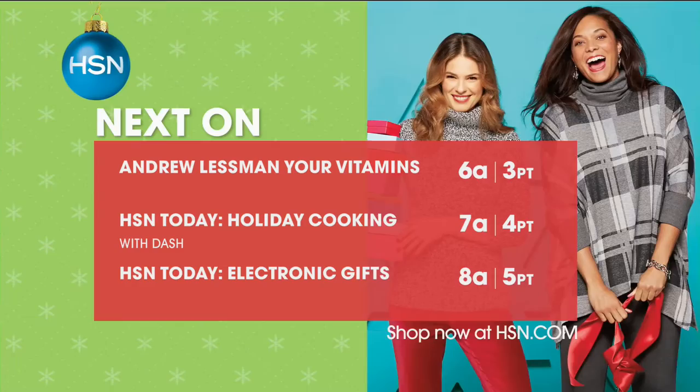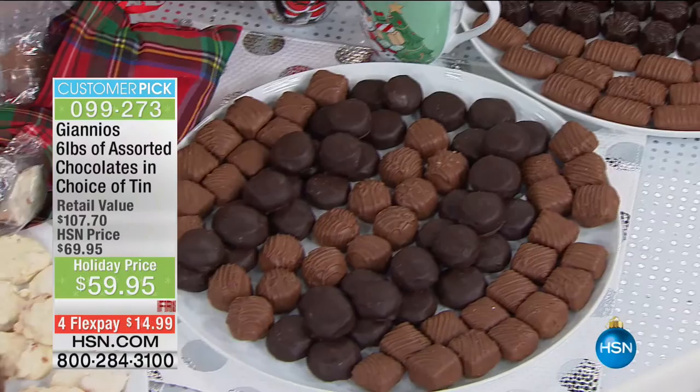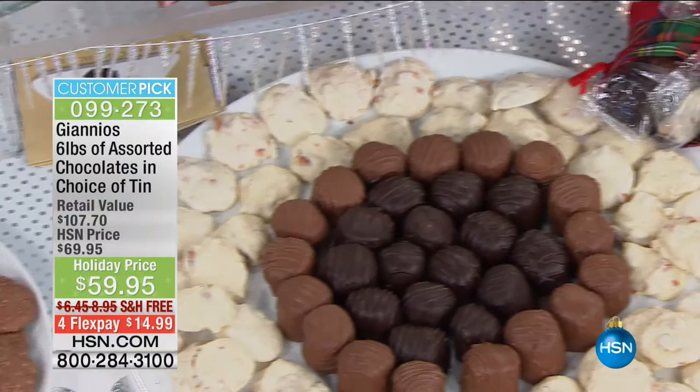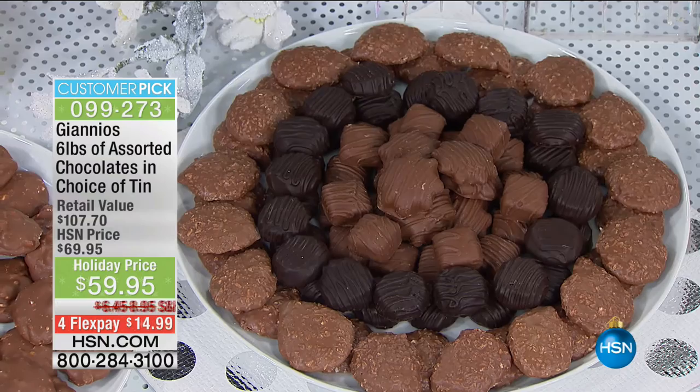G'day everyone, welcome back to HSN. My name is Geoff Cowan and I love my job. This is entertaining treats — and when it comes to sharing, Giannis is going to be helping you big time. A company that's been creating beautiful, decadent chocolates for over 100 years, all made here in the US of A. You are getting not three or four or five pounds, but an extraordinary six-pound assortment, 14 different flavors. $59.95. We could not believe that we're also doing free shipping.